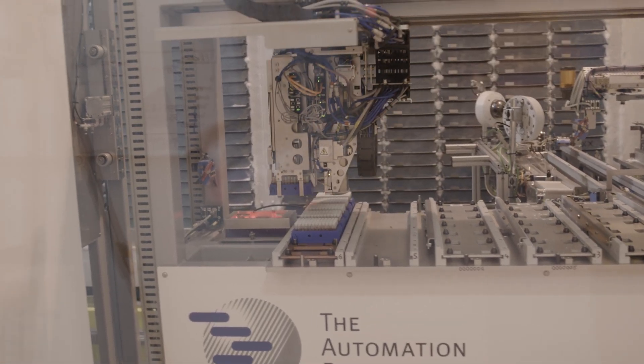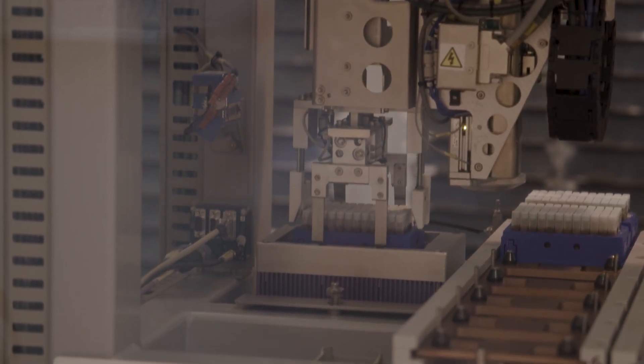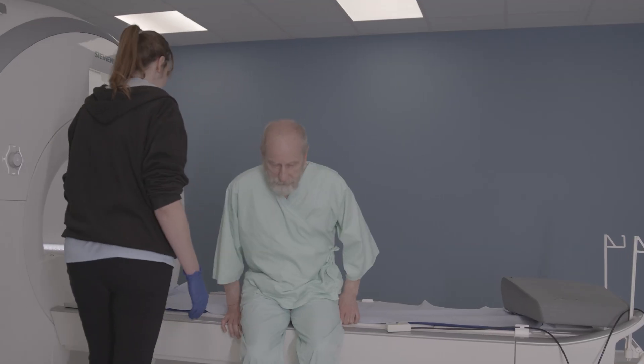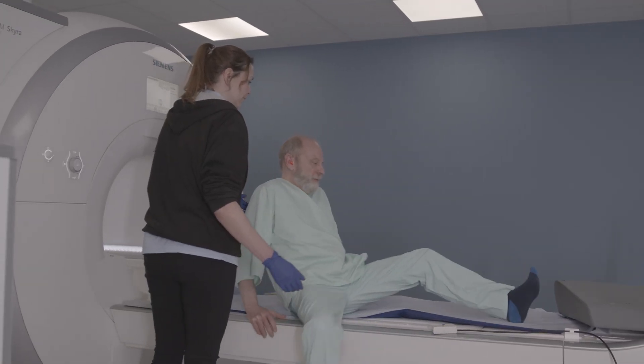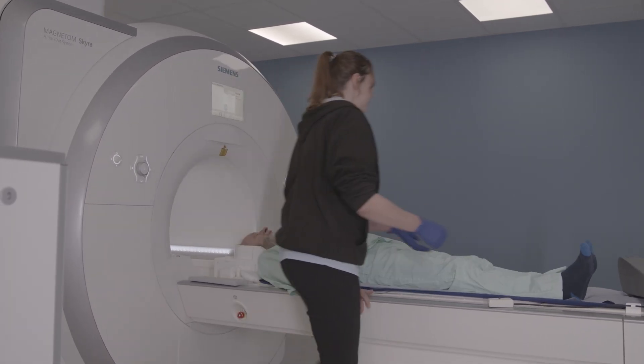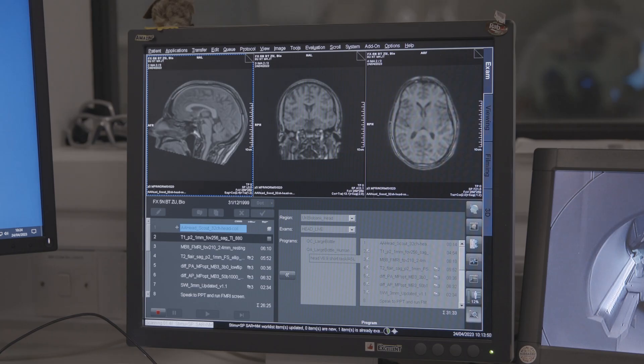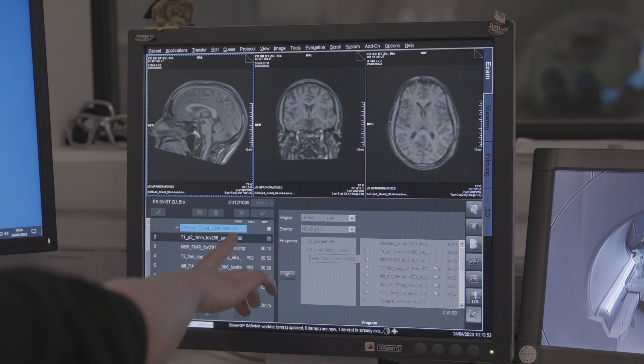If you have half a million participants and you're trying to capture genetic data — and there are three different types: genotyping, whole exome, and whole genome data — the scale is enormous. We do imaging on 100,000 of our participants and repeat imaging on 60,000 of them. The imaging suite covers four different types of imaging, and medical imaging files are very large. We also have survey data, more biomarkers, and people working on different types of proteomics. So 30 petabytes for now — and I should caveat that this is correct at the time of recording.